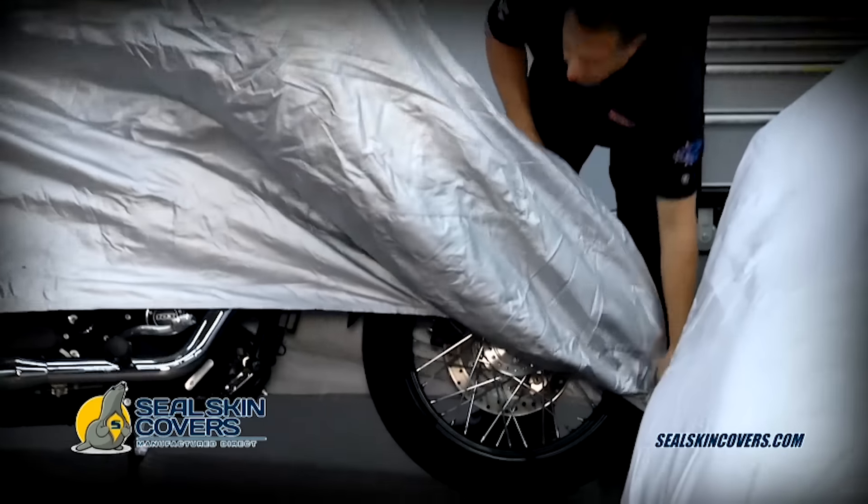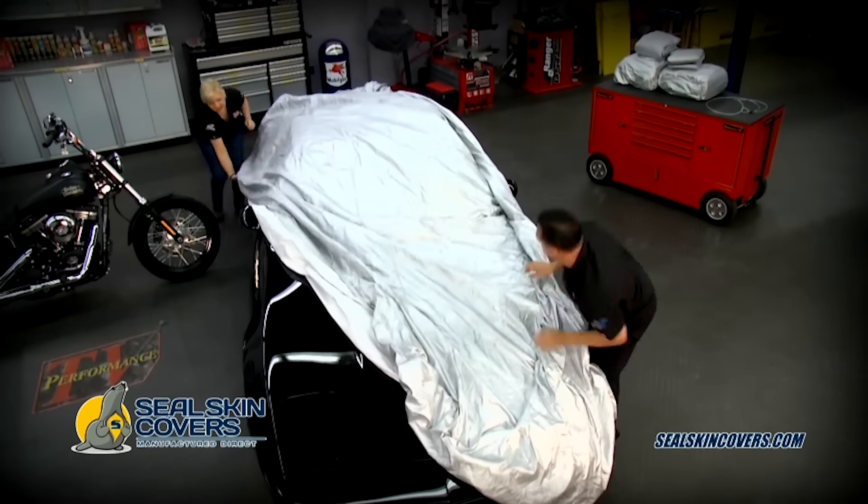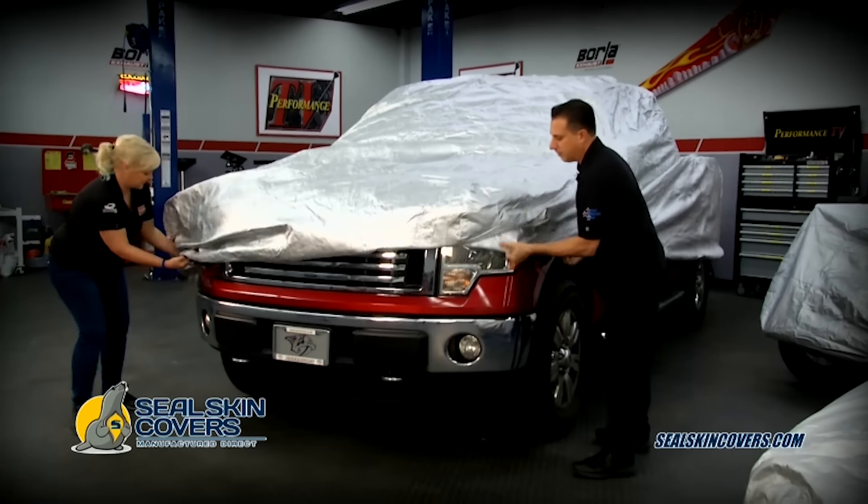Put a stop to the sun's wear and tear on your steering wheel, dash, and seats. Keep your interior cooler and more comfortable. Durable but light and easy to install.